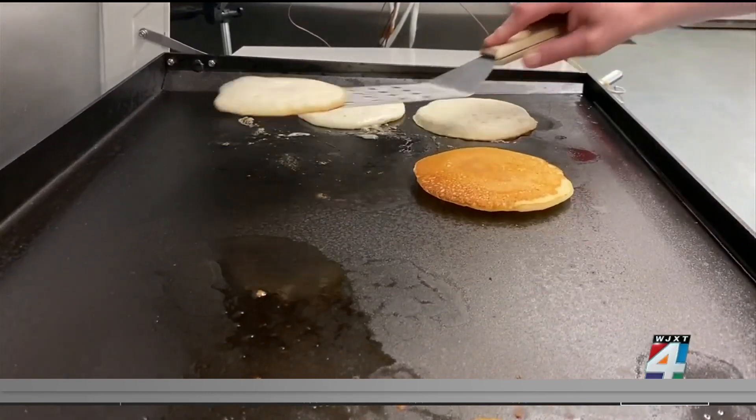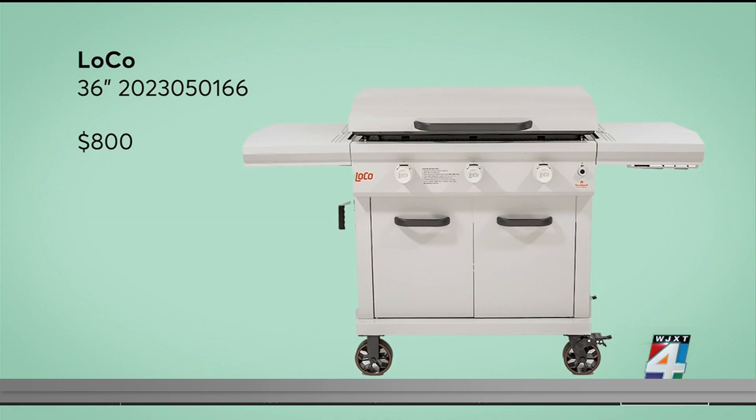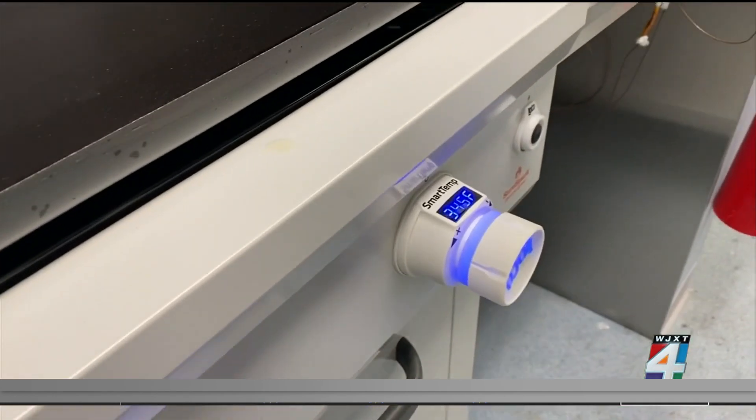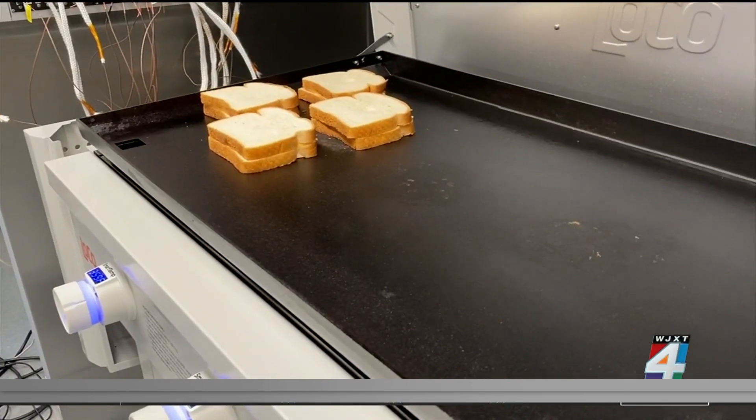Things like pancakes, bacon, eggs, and grilled cheese are all great on a flat-top. This $800 Loco earned top scores — it has special burners that cycle on and off to maintain the temperature across its very large cooking surface.